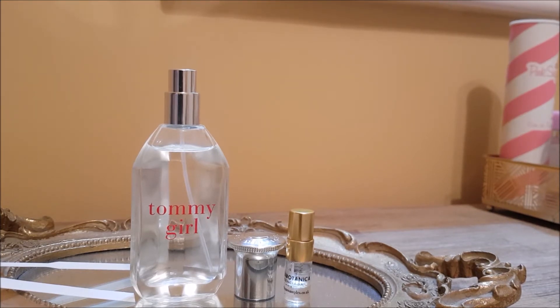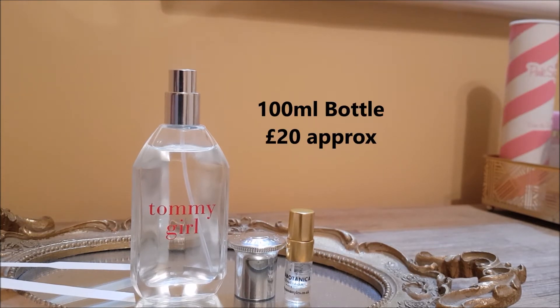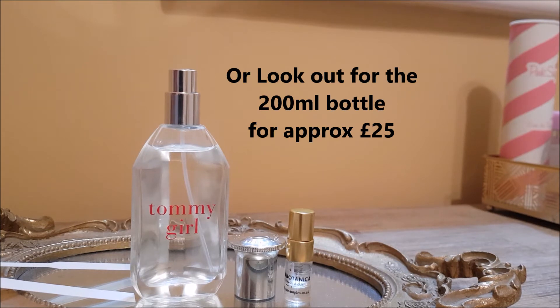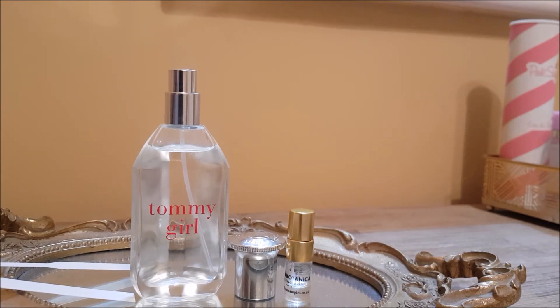Anyone who is not familiar with the fragrance, seeing the words Tommy Girl on a bottle, would think it's probably too youthful for them and bypass it. This is exactly why I want to talk about it, because the price point is excellent. You can get a 100ml bottle for £20, and at Christmas time I've seen the 200ml bottle going for around £20 to £25 as well. Don't be put off by the name — Tommy Girl is not youthful.